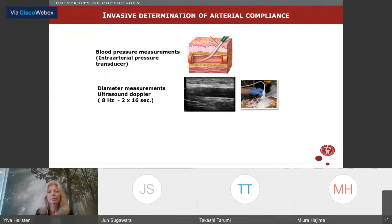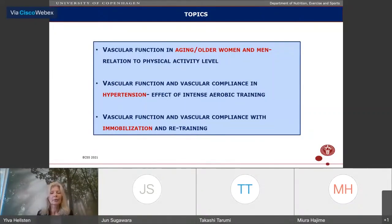For invasive determination of arterial compliance, we use pressure transducers to determine intra-arterial pressure changes, and simultaneously measure changes in diameter of the same vessel — the brachial or femoral artery. I'll show data from studies on aging and older women and men in relation to physical activity level, then the effect of intense aerobic training in hypertension, and finally data from a study on immobilization of young men.